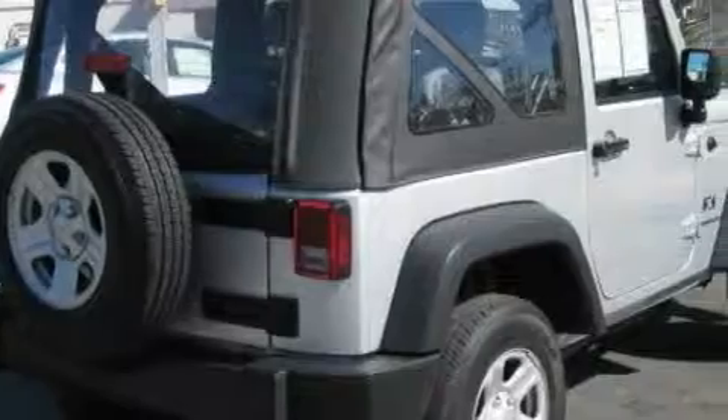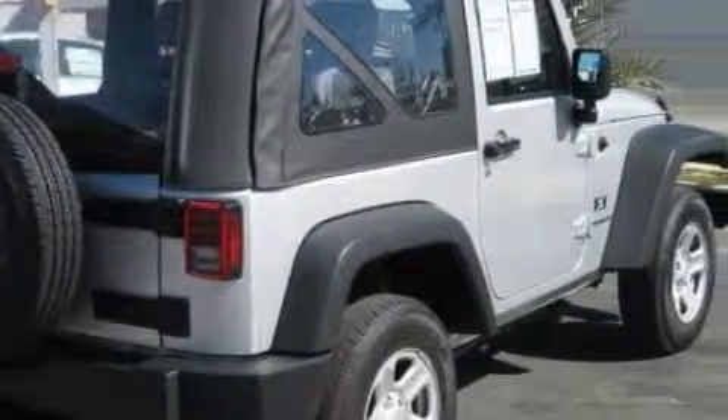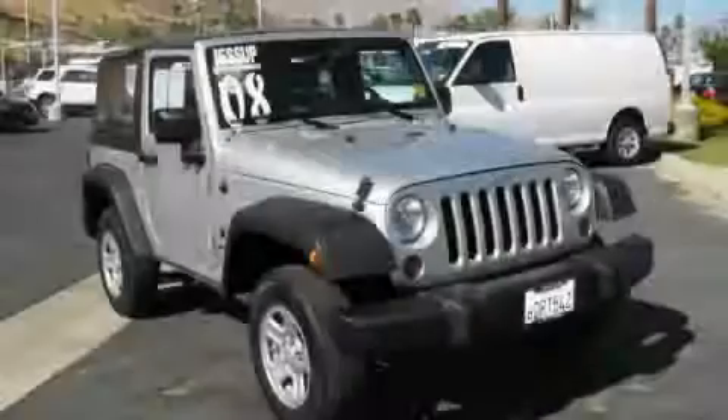Not to mention that this Jeep qualifies for the Carfax buy-back guarantee. Call now to find out how you can own this breathtaking SUV.